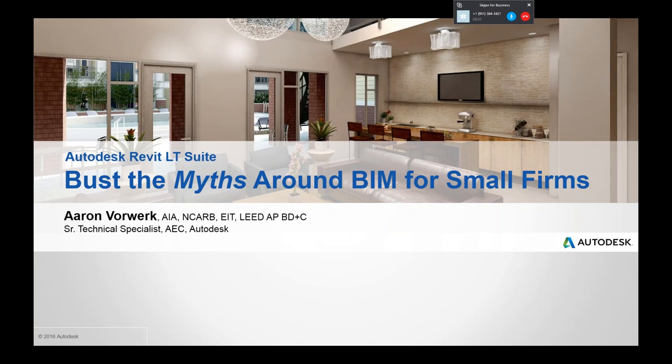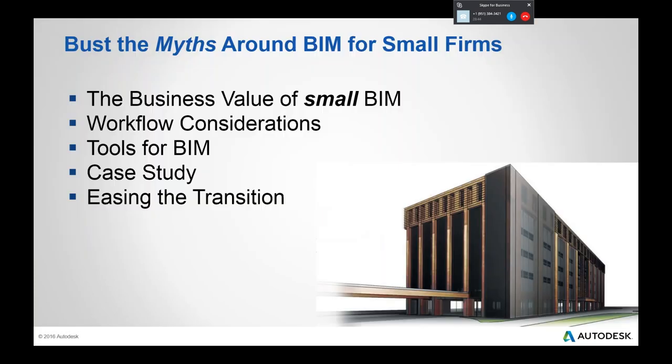The title of this session is "Bust the Myths Around BIM for Small Firms." If you Google that, you'd find a page that Autodesk has created talking about our efforts to accommodate small firms looking to make a move into BIM, or even just into intelligent 3D modeling without the BIM acronym. I'm an architect, as Barbara mentioned, with a lot of experience with Revit. I led two firms starting back in 2005 through their transitions to BIM as a project manager, and probably have 10,000 hours of experience working in Revit before going into consulting and eventually coming to Autodesk.